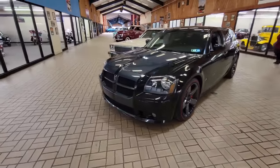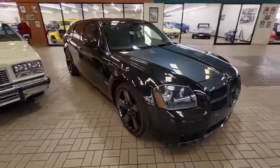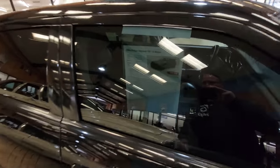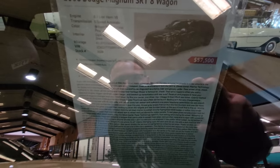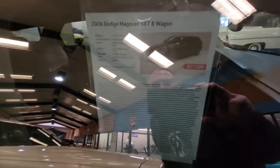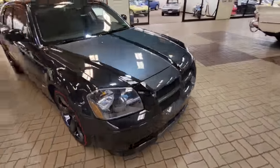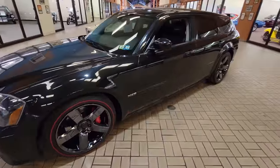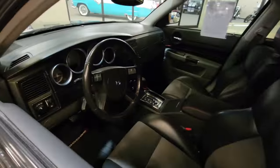I apologize for the noise — they're moving cars around. But I wanted to shoot this Magnum because you don't see these that often anymore, and this one looks like it's in excellent condition. It has 43,000 original miles, they're asking $57,500, and it is supercharged with a Magnuson on it. When you see these they're typically rough anymore, so check that out.